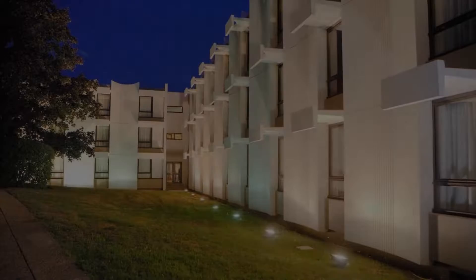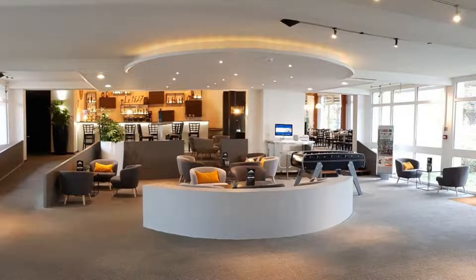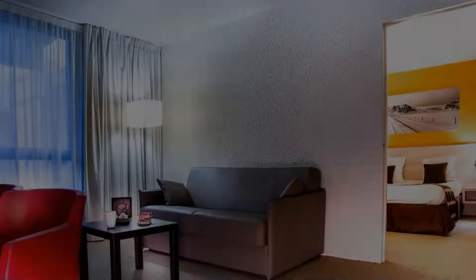Hi, welcome back to my channel. You are now watching this 4-star hotel. The location of the hotel is outstanding and guests love walking around the neighborhood.